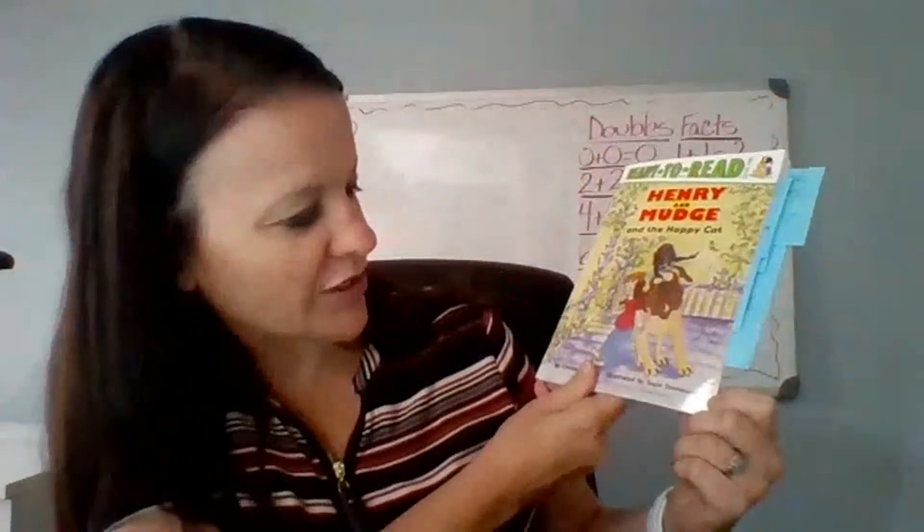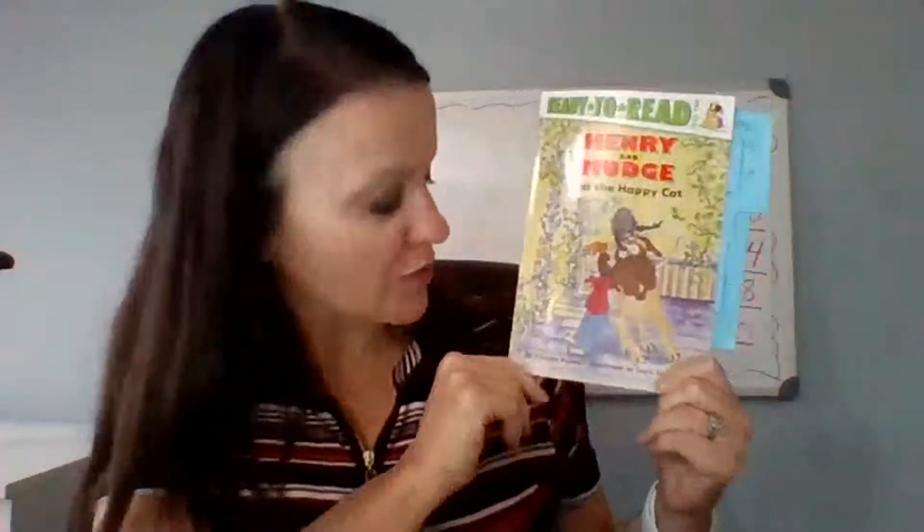The author is Cynthia Rylant and the illustrator is Susie Stevenson. The illustrator is the person who draws the pictures in the book.